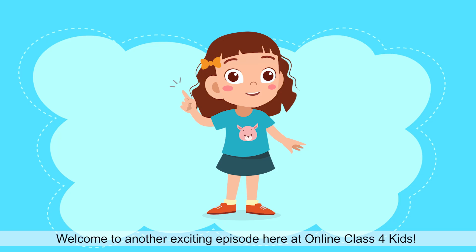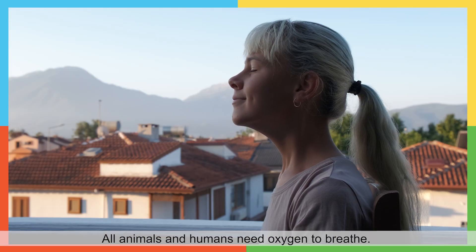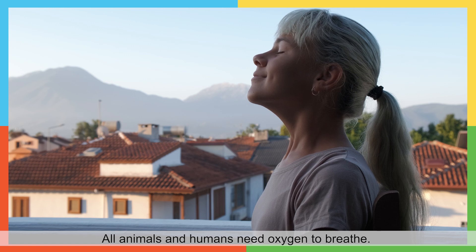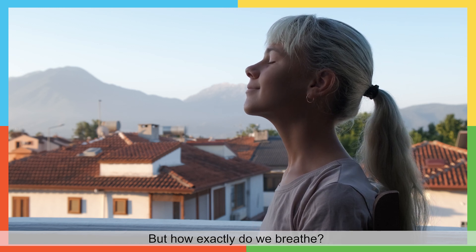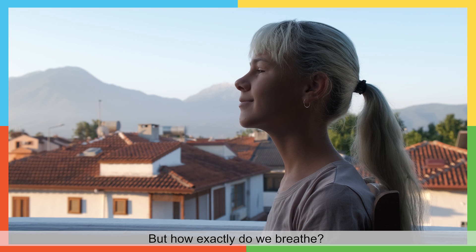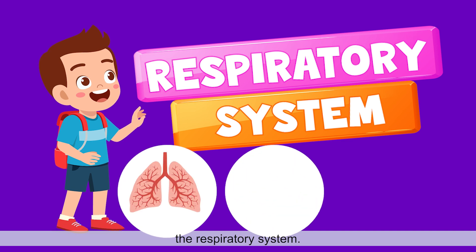Hello there! Welcome to another exciting episode here at Online Class for Kids. All animals and humans need oxygen to breathe. But how exactly do we breathe? Let's find out as we learn about the respiratory system.